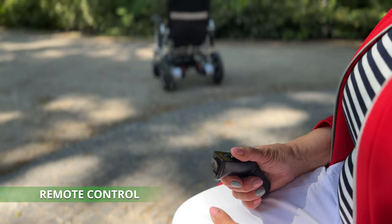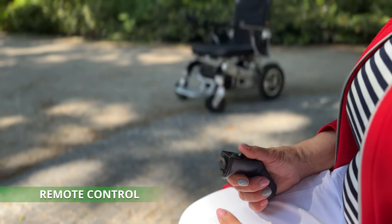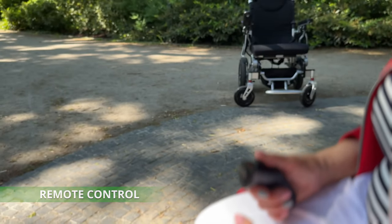Thanks to the intuitive controller, the wheelchair can be operated by a second person, offering flexible assistance when needed.